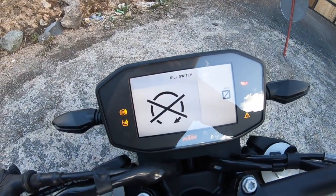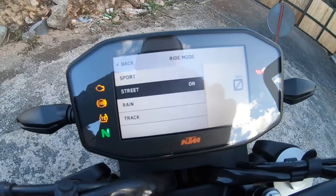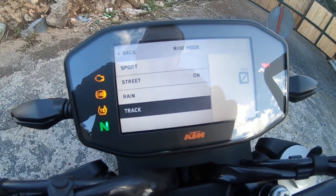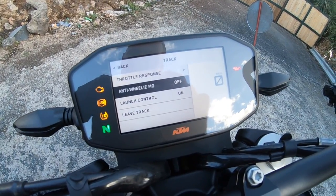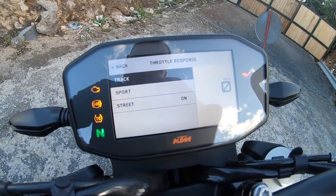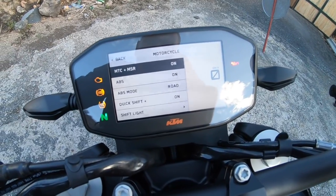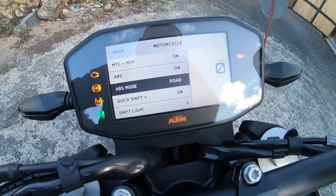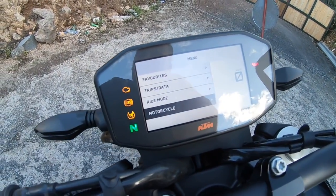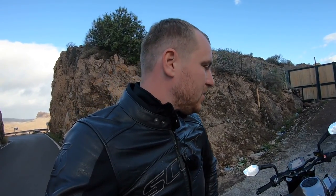We have a TFT display here, which is smaller than on the 390 — that was a surprise to me. On the TFT you can adjust every setting of the motorcycle. First, there are three riding modes: Sport, Street, and Rain, which not only influence throttle response but mainly the functionality of the traction control. Then there is a Track mode where you can set up everything custom — you can turn off the anti-wheelie, turn on launch control, which works perfectly, and choose your own throttle response. You can also manually turn off traction control, turn off ABS or only the rear ABS, and turn off the quickshifter — which I wouldn't do, because it's one of the best things on the motorcycle.